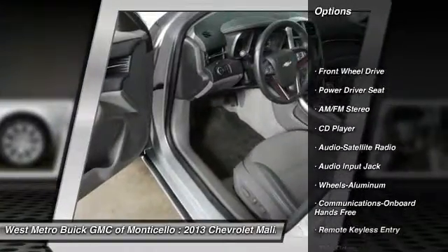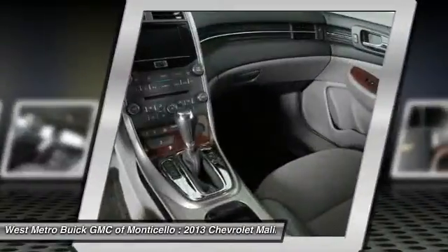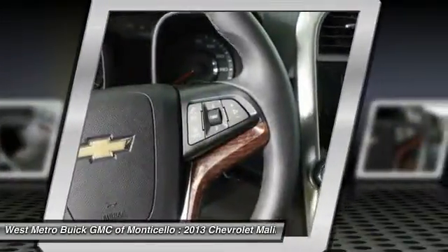Anti-lock braking system, traction control, power steering, front air conditioning, aluminum wheels, cruise control, multi-zone climate control, automatic climate control, rear defrost, center armrest.